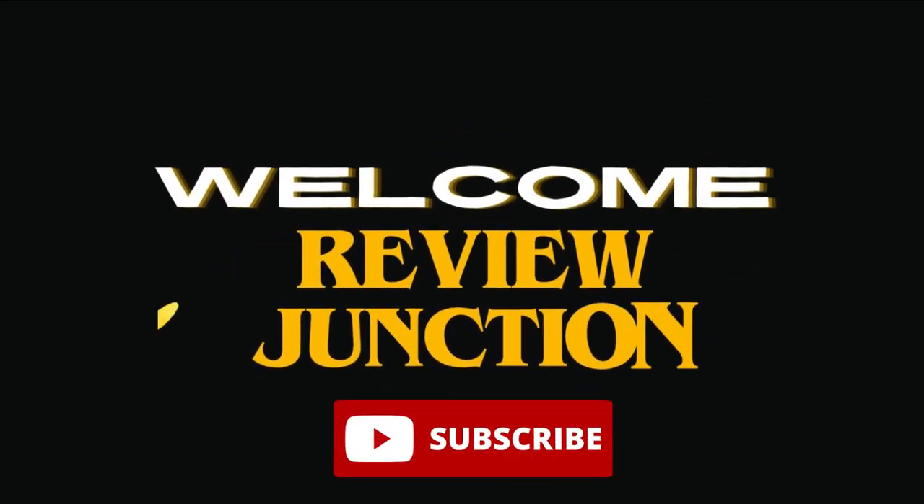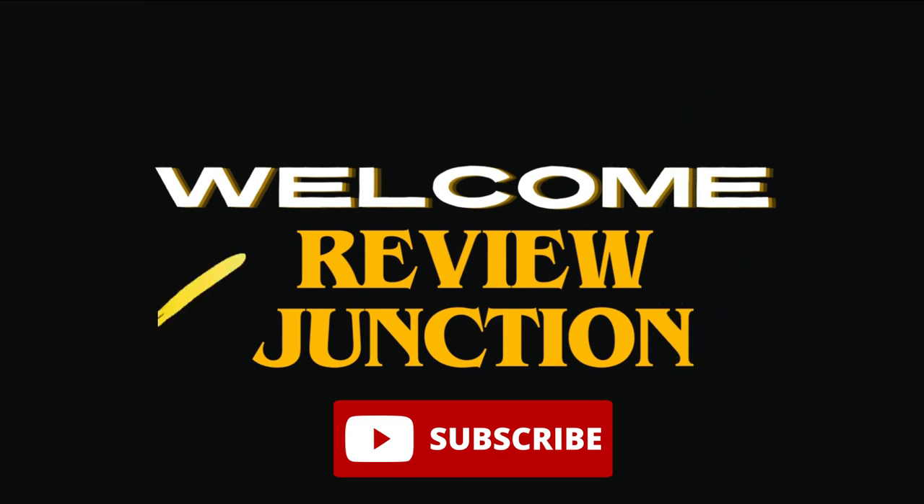If you find this video informative, consider hitting the like button and subscribing to the channel for more updates.